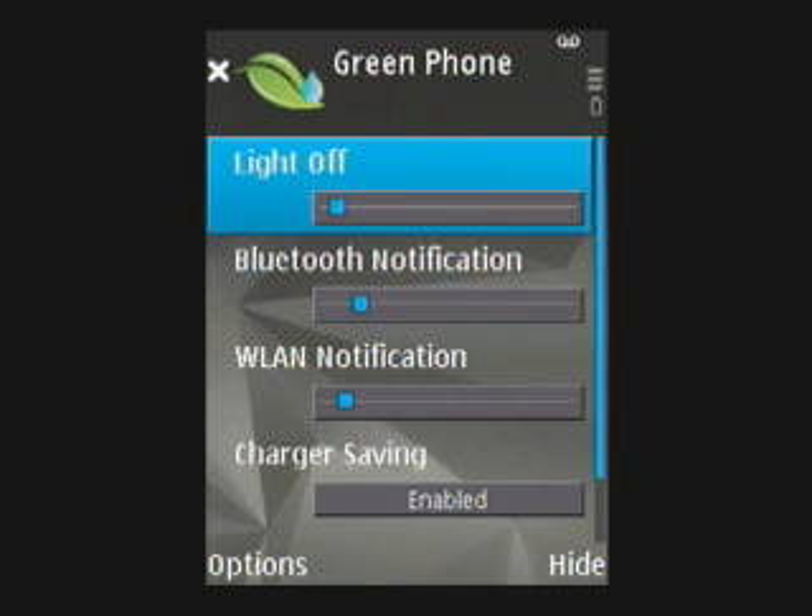Green Phone is an eco-friendly application that can increase battery and charger life and at the same time ensure that your device is environmentally friendly and has a low-carbon footprint. MobiMonster's Green Phone application is one of the first and only eco-friendly applications for Series 60 devices.